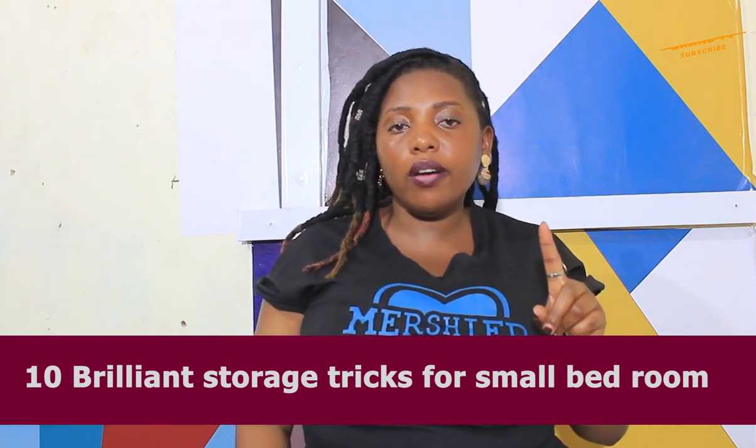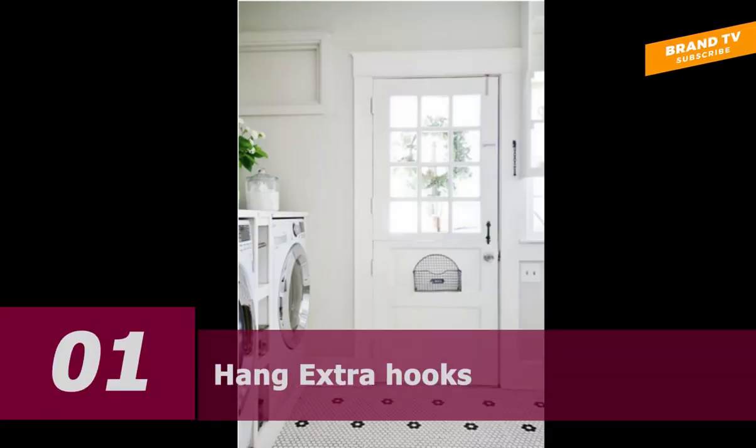Number one: hang extra hooks. We spot several great small space tips in the bedroom. Mirror the inside of your closet door, add hooks to the interior side of the door for extra items and outfit planning, and use bins to stay organized. Pro tip: if you don't need hooks for outfit planning, hang a dirty laundry bag there — it will take up less space than a structured hamper.